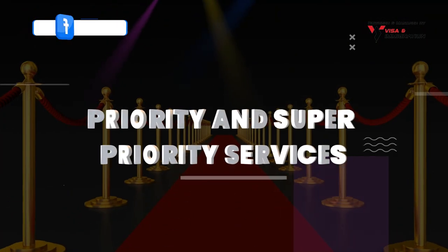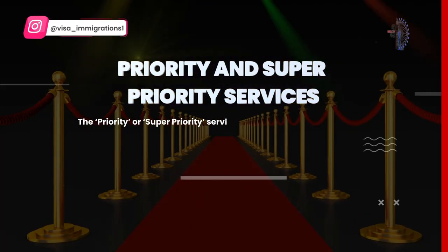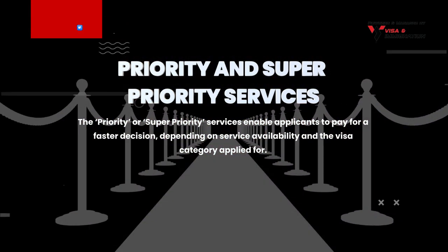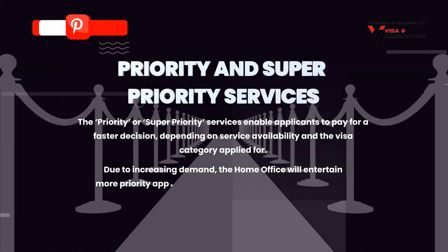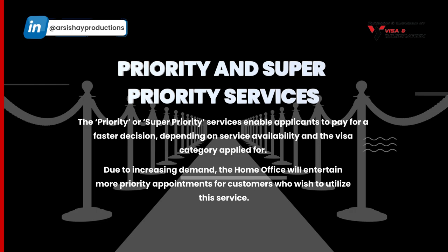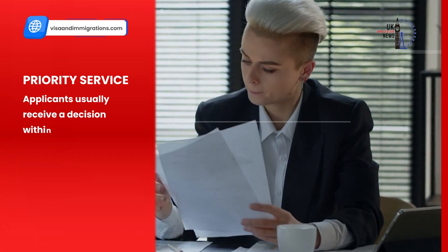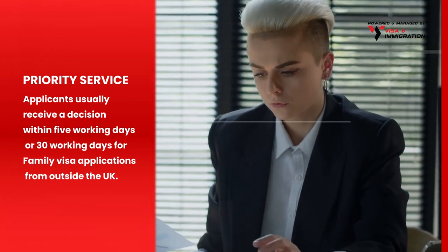Let's find out about the priority and super priority services. The priority or super priority services enable applicants to pay for a faster decision depending on service availability and the visa category applied for. Due to increasing demand, the Home Office will entertain more priority appointments for customers who wish to utilize this service. Through priority service, applicants usually receive a decision within five working days, or 30 working days for family visa applications from outside the UK.